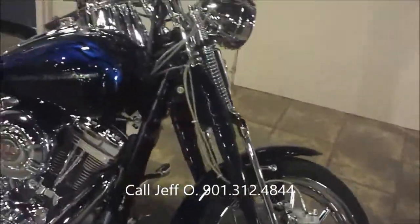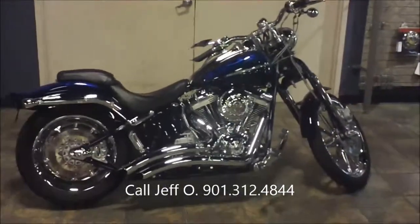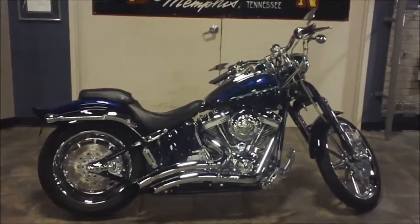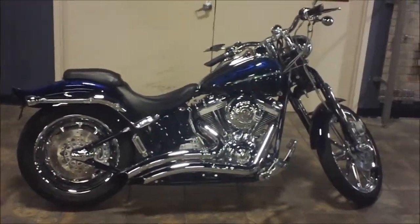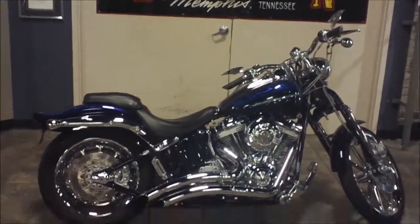If you've got questions about this bike or any other that you see at www.bumpusharlydavidson.com, call me, Jeff Oh, at 901-312-4844, or you can always reach the dealership at 901-372-1121. 2007 Screaming Eagles Springer CVO from Bumpus Harley-Davidson of Memphis.